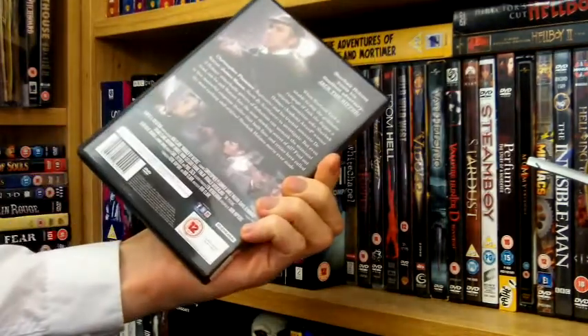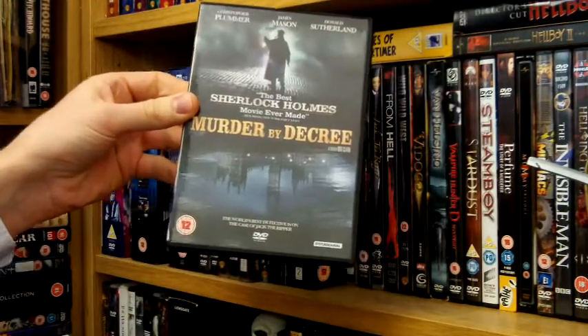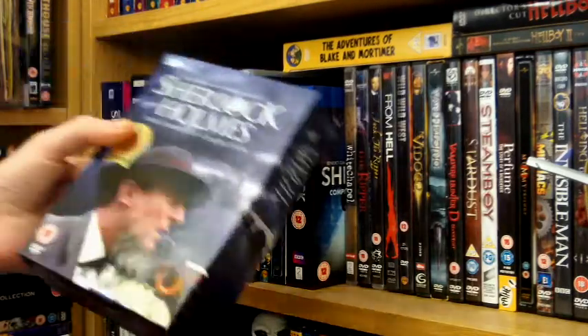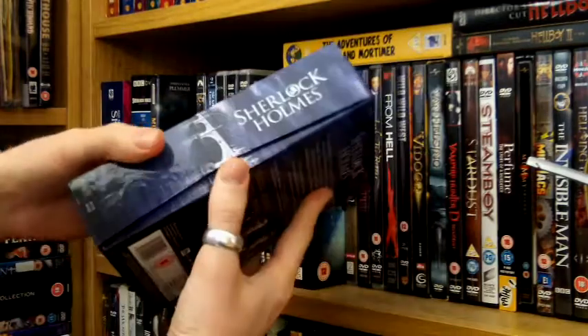This one's not very good — this is Murder by Decree from 1978. It's Sherlock Holmes investigating Jack the Ripper and it's just a bit too low budget.